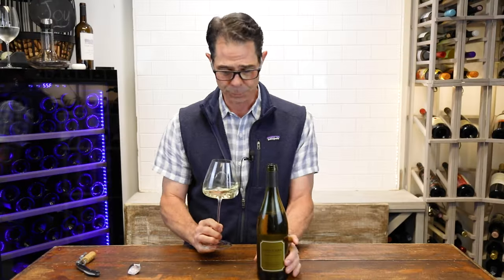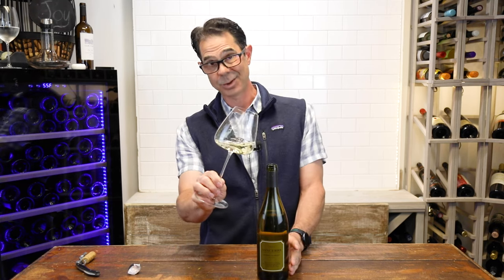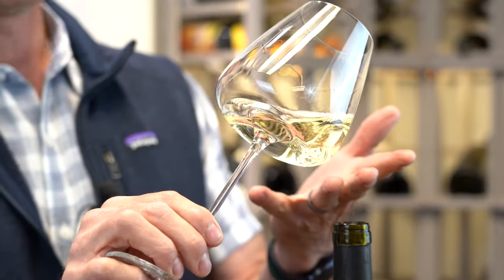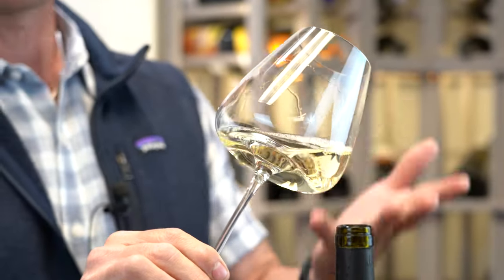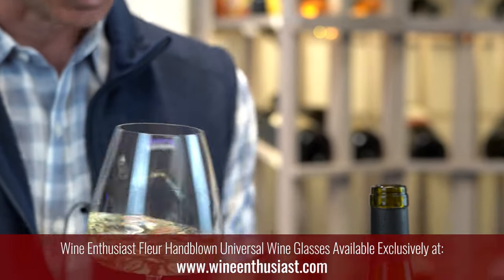So they don't use oak for the most part — this is a stainless, and this is a 2022. White wines gain color from oak and age, so a young wine like this is a pretty pale color, which is what I'd expect coming out of this bottle.